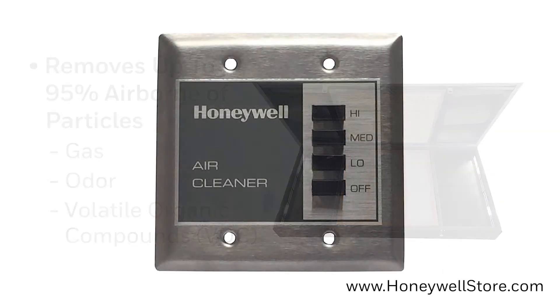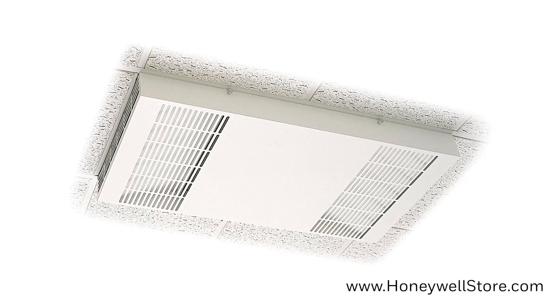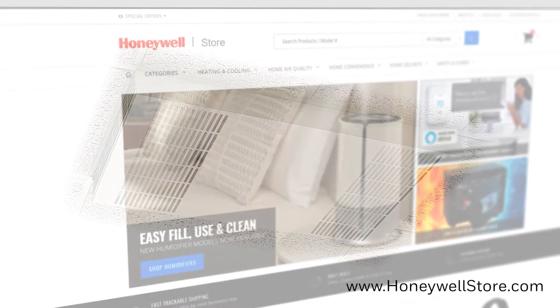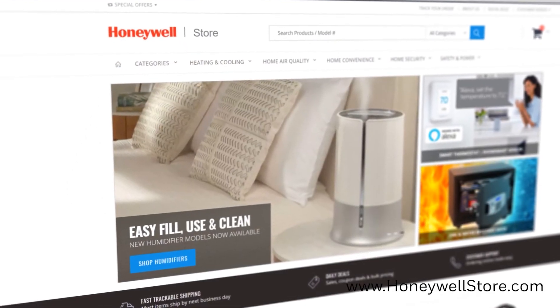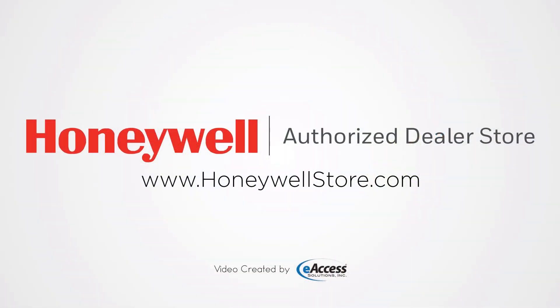A 3-speed remote wall switch is included, and the white color cover matches typical fixtures, blending right into the surroundings. For more information or to purchase this product, visit www.honeywellstore.com.